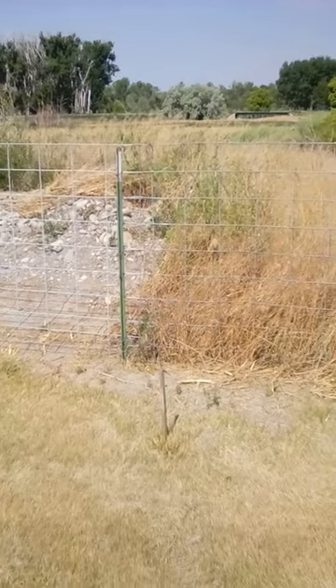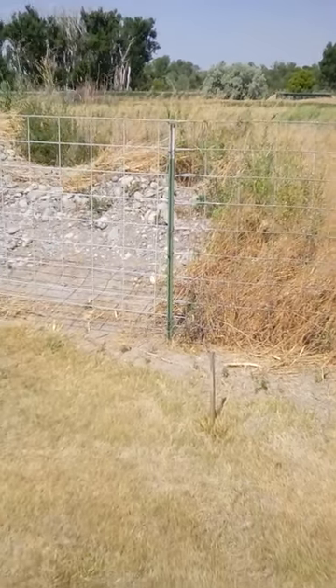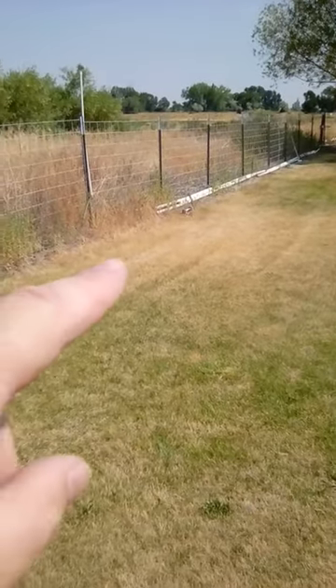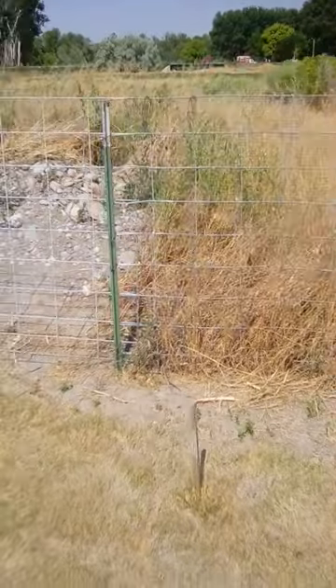Hey everyone, Gil here at Camp Patton Family Compound. This T-post here you're looking at, that's where the fence line here with all these cow panels came up and ended right here.